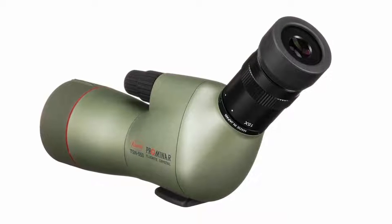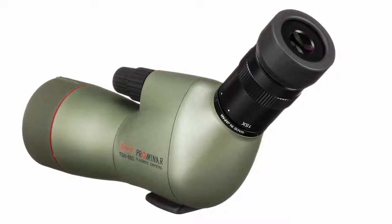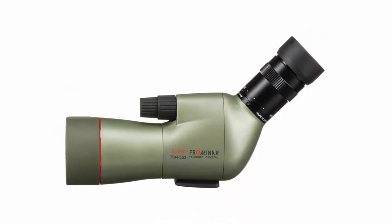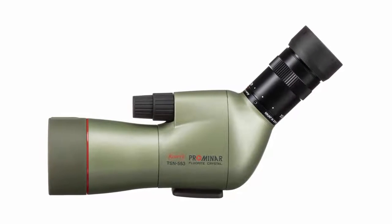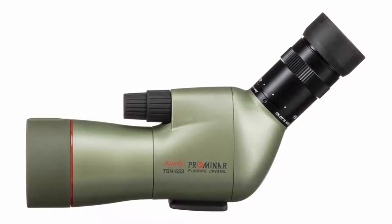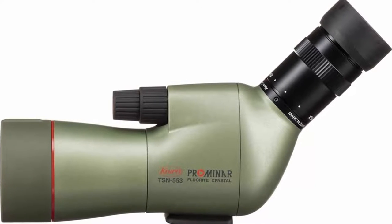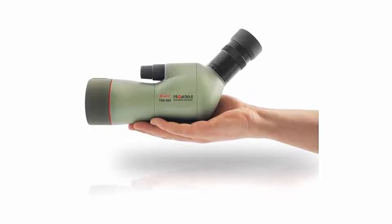The TSN-553 15-45x is a unique compact spotting scope featuring a fluoride crystal objective lens, designed to make your journeys truly memorable and immersive. At the heart of the TSN-553 Prominar Series beats a fluoride crystal objective lens — a natural mineral with an outstanding feature of very low dispersion that cannot be found in optical glass. This characteristic enables Kowa to eliminate color blur almost completely and dramatically increase resolution and contrast.